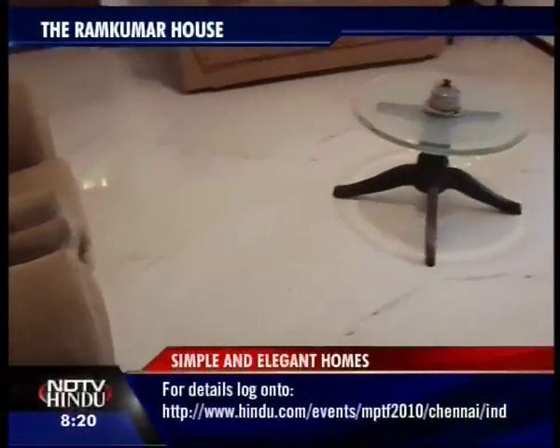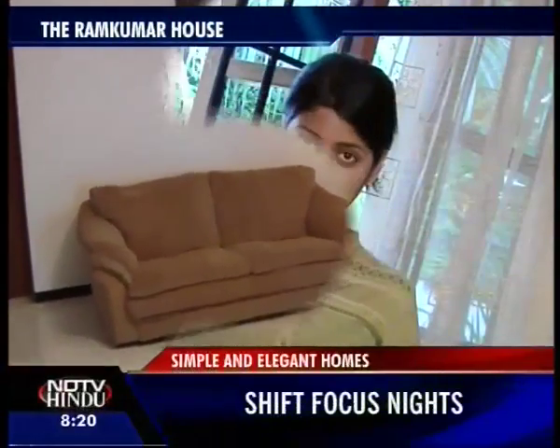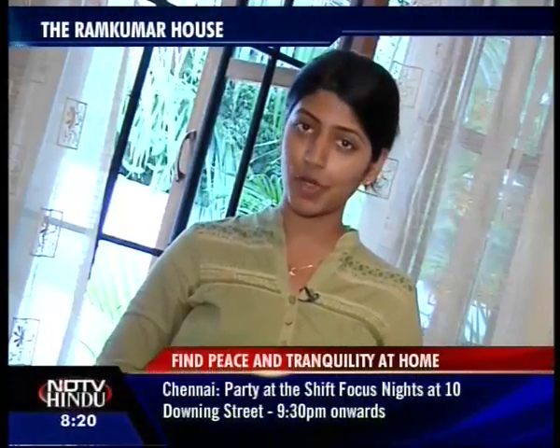I'm sure you had a good time watching today's Room for Change segment. But if you think you have the right interiors at your home, all you have to do is write to us at ndtvh@ndtv.com. We'll come to your home, and if we think you have the perfect interiors, your home will be featured in our next show.